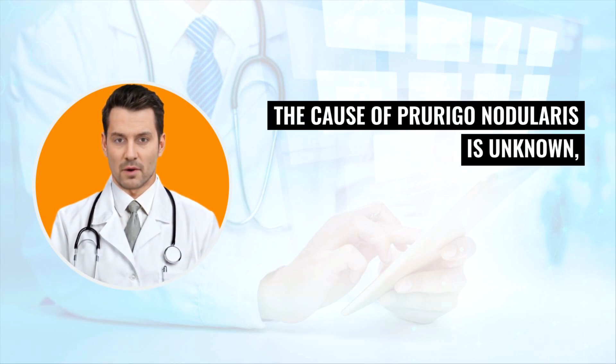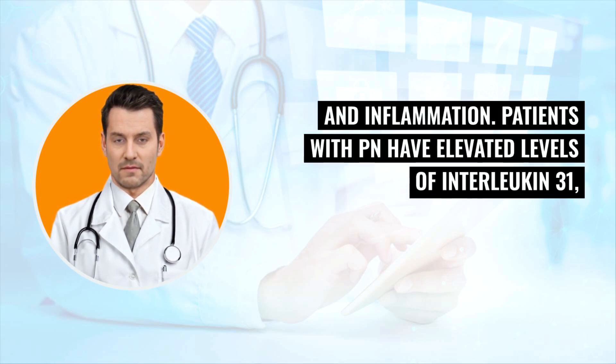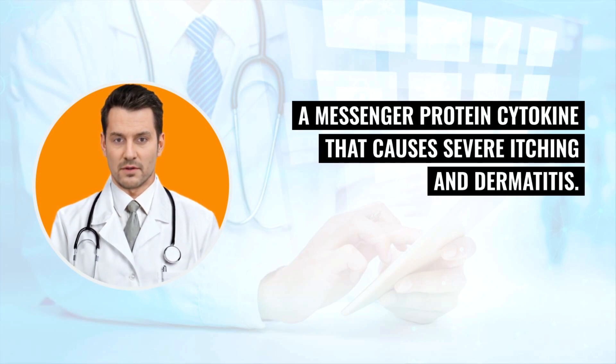The cause of prurigo nodularis is unknown, although it is thought that it may be related to changes in the immune system, nerves, and inflammation. Patients with PN have elevated levels of interleukin-31, a messenger protein cytokine that causes severe itching and dermatitis.